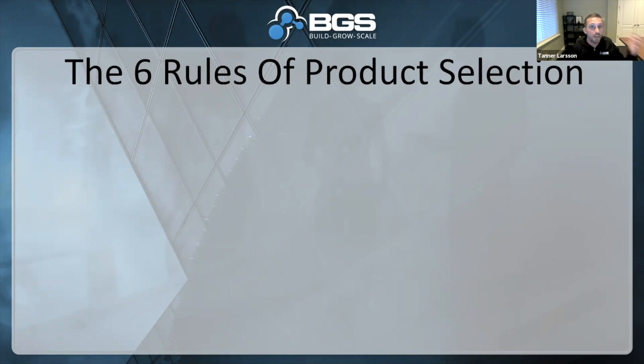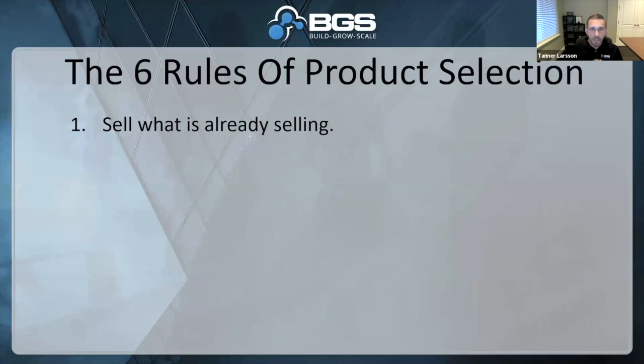Rule number one: sell what is already selling. There's no need to reinvent the wheel unless you're going to be the next Uber. Find something that is already selling, or find a market of people desperate for something that's not being met but there's a product for it. Don't reinvent the wheel — find what's already selling and sell that, or make a better mousetrap. Everyone's selling black or blue earplugs? Make a pink one. Sell what's already selling, but make it a little bit more unique.